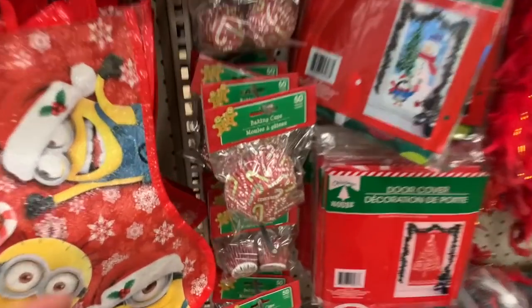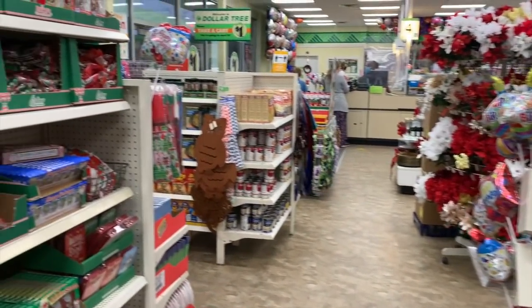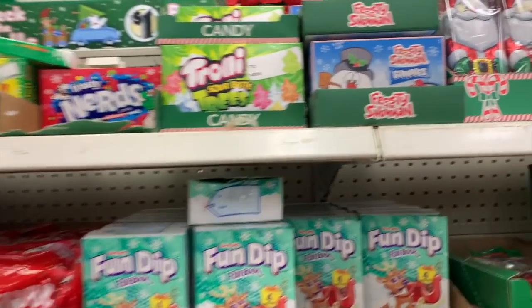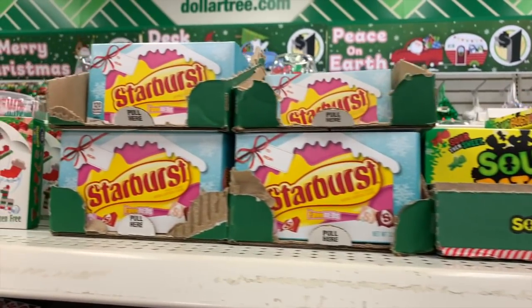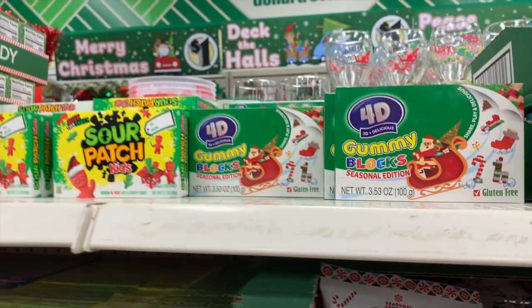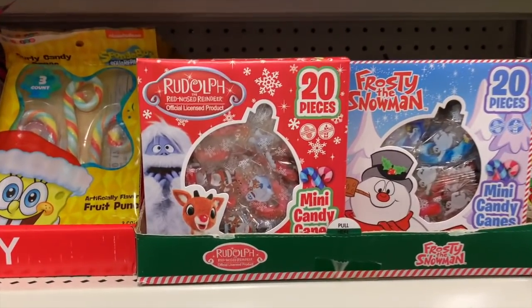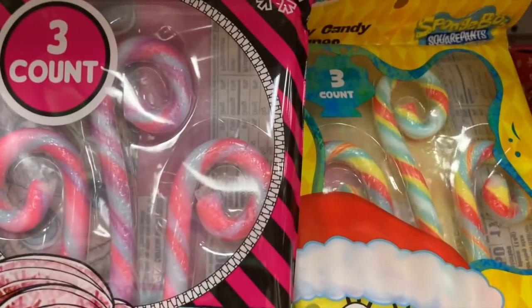All the cute baking cups. All of the candy is in: Frosty gummies, trolleys, Nerds, Sour Patch, Starburst. The 4D gummy blocks — not 3D, 4D — so they're going to be just like Legos. The mini candy canes, $20 to a bag. The curly candy canes — I love how those look.